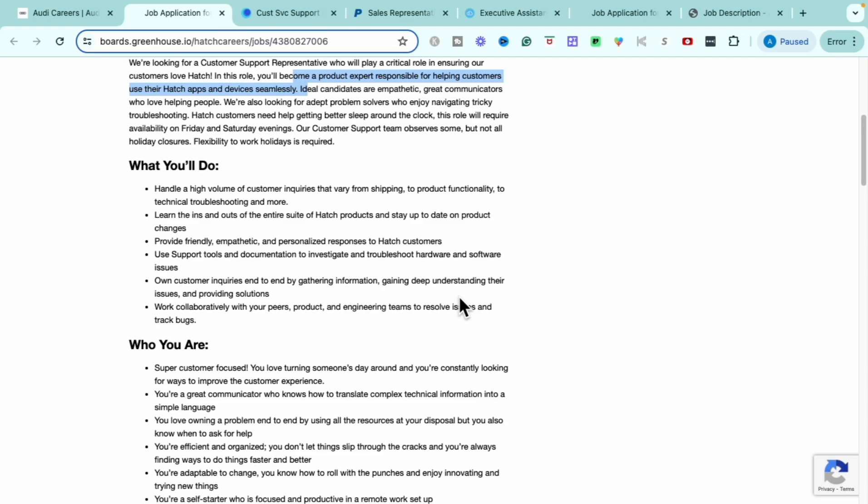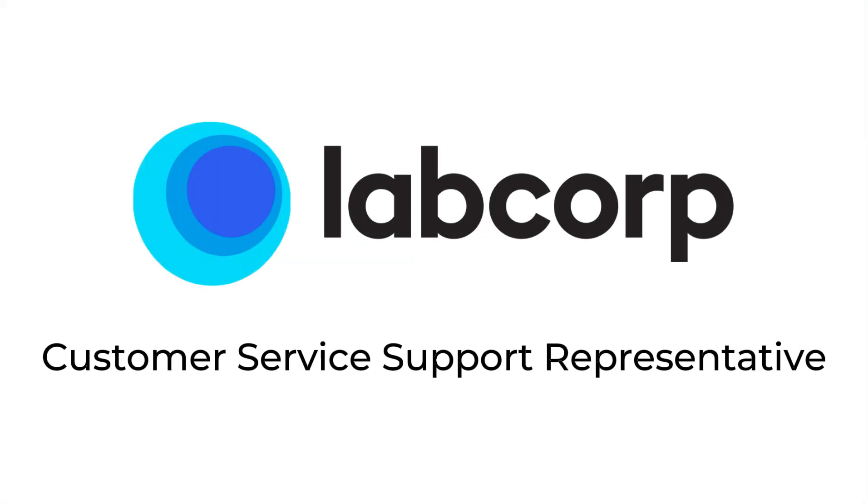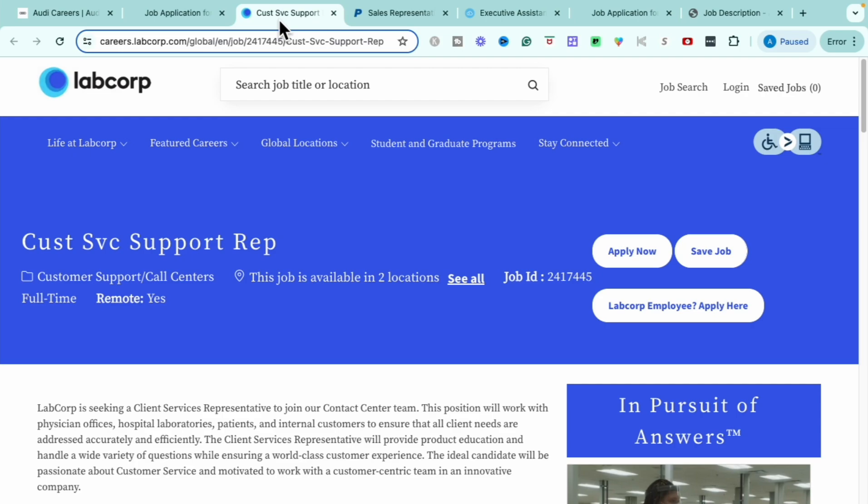If you are interested in this customer service role with Hatch, the application is at the bottom — definitely head over and get your application in. Our next opportunity is with LabCorp. This is their customer service support rep role. It is a remote, full-time position. Feel free to use the job ID when you get on their site.